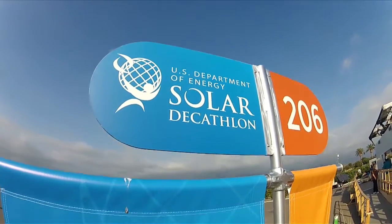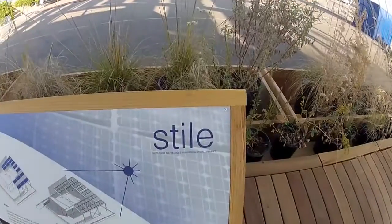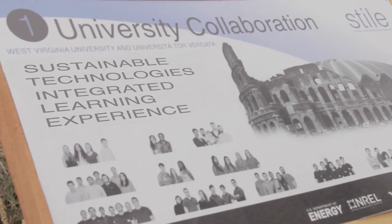One of the major points of the DOE Solar Decathlon is to get students across disciplines to work together with groups from very different backgrounds and cultures. Hi guys, welcome to STYLE. We are Team West Virginia Rome. This is our house STYLE — it stands for Sustainable Technologies Integrating a Learning Experience.